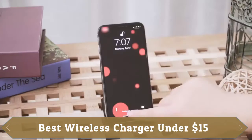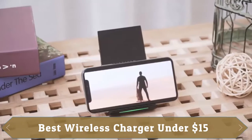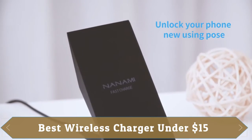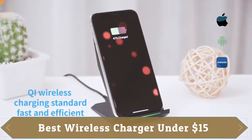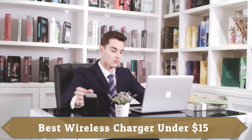Its safety features include anti-slip bottom, silicone rim, and internal safeguards against overcharge, overcurrent, overvoltage, and overheat. It offers raised support which gives extra stability for any desk surface. This wireless charger is sleep-friendly with no more beeping sounds and annoying lights.